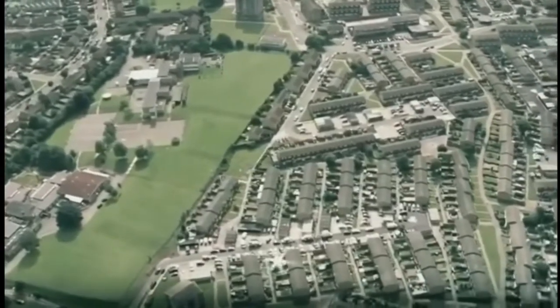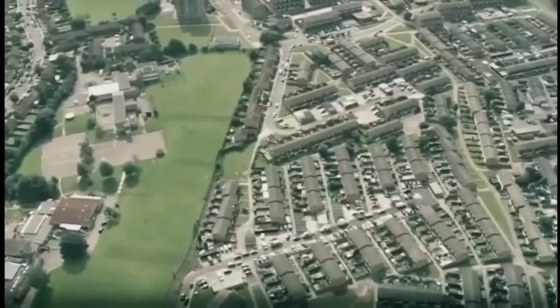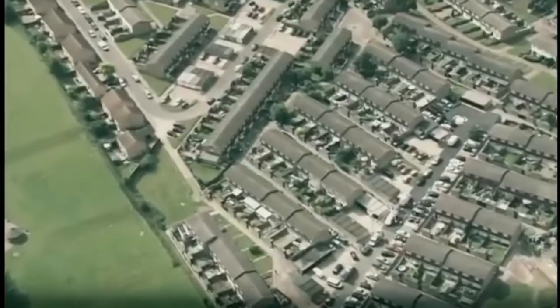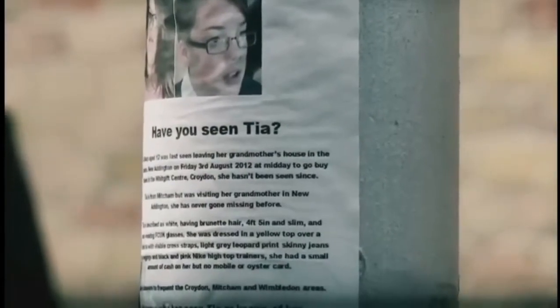It wasn't until Sunday morning that police had the opportunity to interview the family. It was established that Christine was Tia's grandmother, but that Stuart Hazel was Christine's partner. While local people, friends and neighbours began to scour the area for Tia, Steve started his own private hunt for his daughter. He went down to the local petrol station, got himself a coffee, and continued to search through the night — going through golf courses and woods, scared for Tia and what he possibly might find.